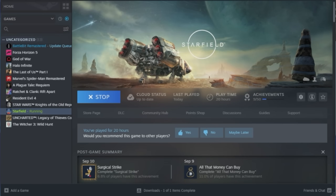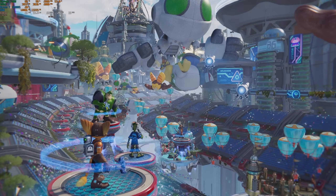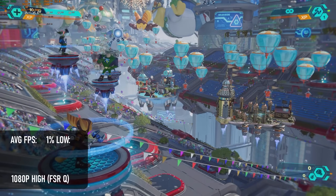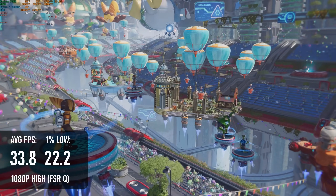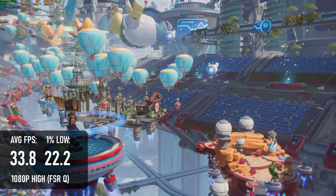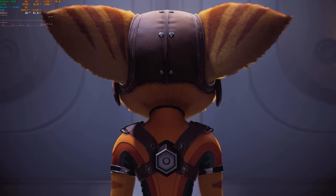2023 titles are all pretty demanding — the PC couldn't even start Starfield, but Ratchet and Clank worked remarkably well. Using FSR quality to drop the render resolution, it's possible to play at 33fps at high settings, though it won't be the smoothest ride. Lows drop as far as 22fps, and although the SSD is relatively fast, there's still a little stutter in some of the game's scene transitions.